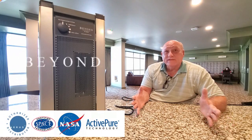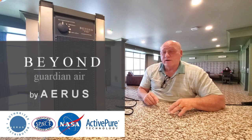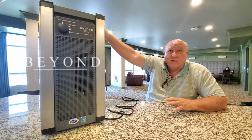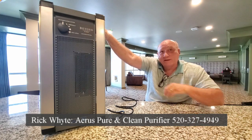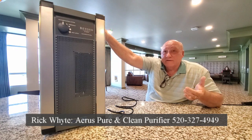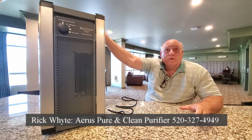This technology is working 24/7, keeping a space disinfected and purified. When we come into a space with this running, anything we bring in on our clothes, our hair, or what we're breathing is instantly being purified. The molecules are in the billions in this space — if I touch this surface, molecules come right on top of it and purify it. It's the only technology in the world that will kill viruses and bacteria in the air and on surfaces.